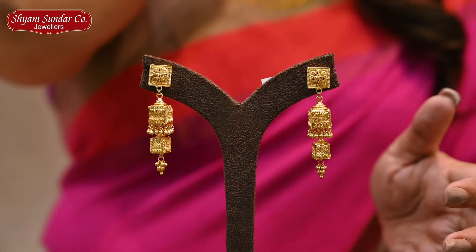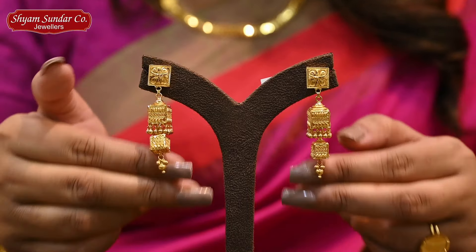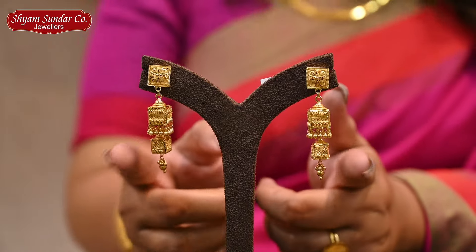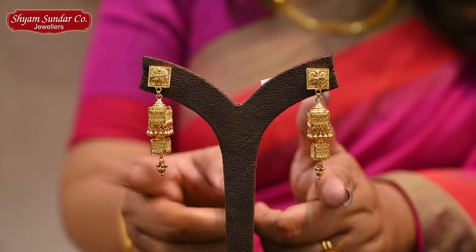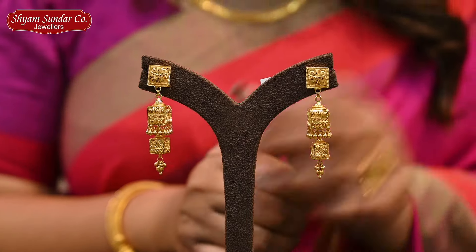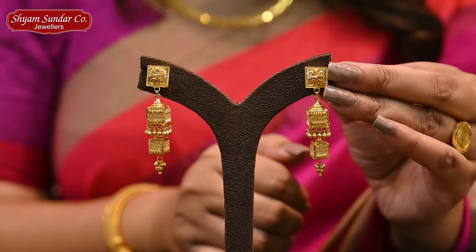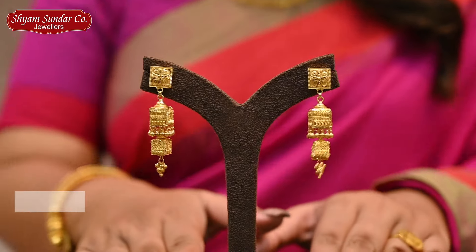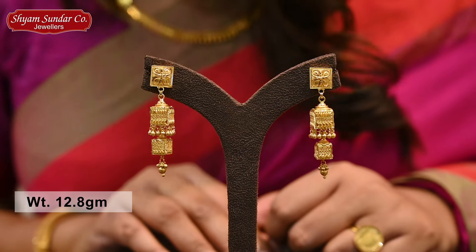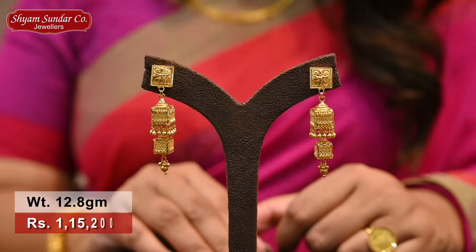This design has a foundation cut design, square motif around the steps. There is a specific motif — it is a medium weight. This design is 12.8 grams, price 1,15,200.